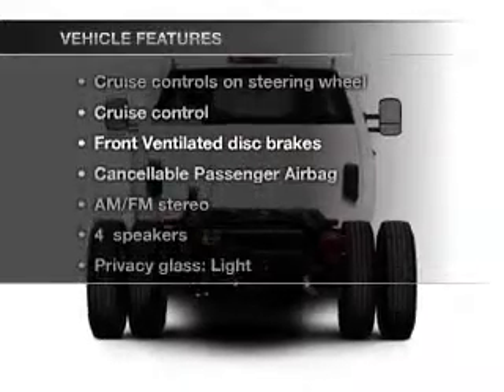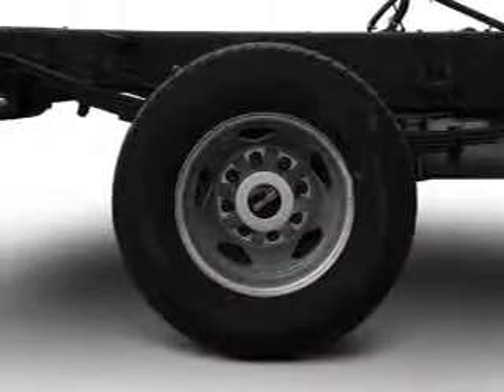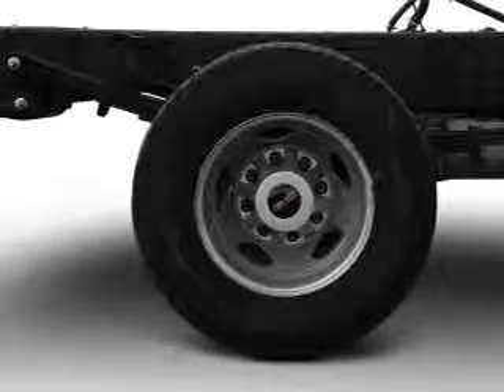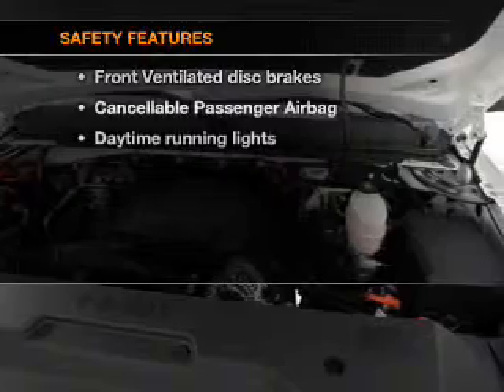Plus, enjoy these notable features that are included in this vehicle: cruise control, an AM-FM stereo, power steering, an adjustable tilt steering wheel, and air conditioning.